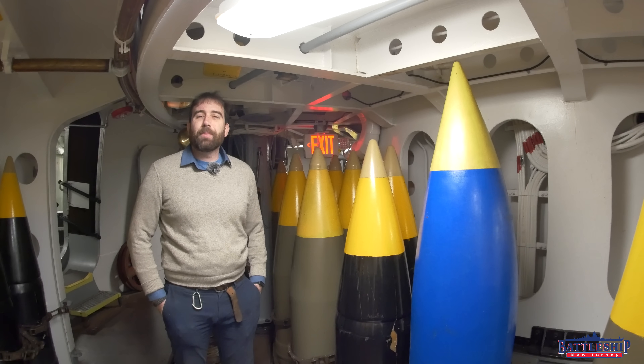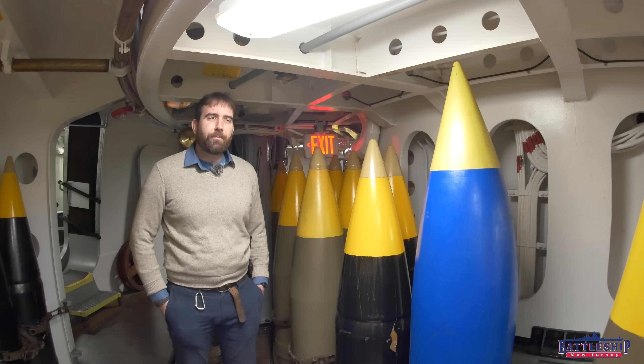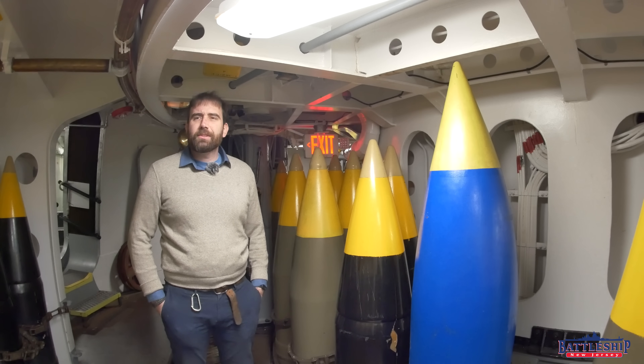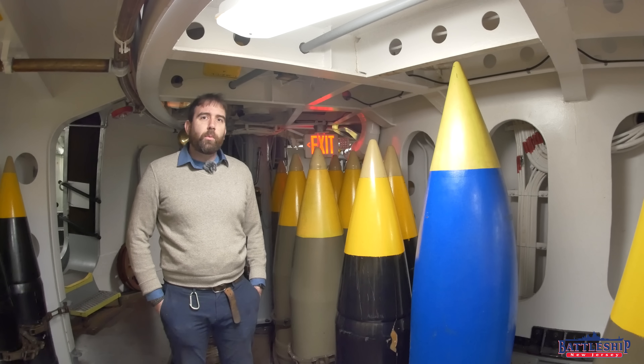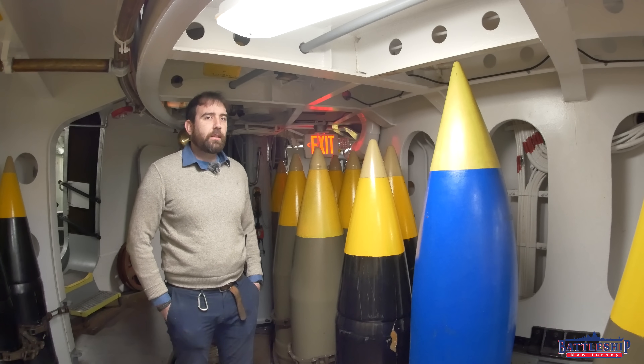Hi, I'm Ryan Szymanski, curator for Battleship New Jersey Museum and Memorial, and today we're going to answer another one of your commonly asked questions. This one: what's the deal with the different colors of the shells?